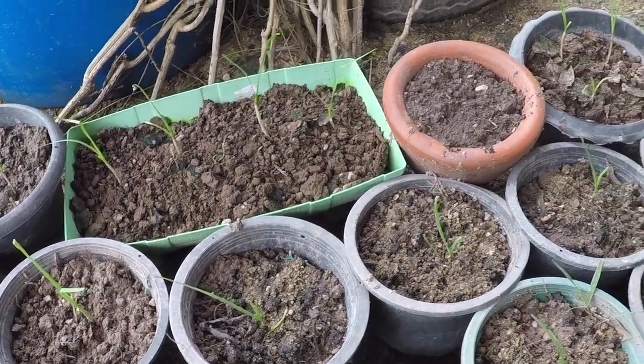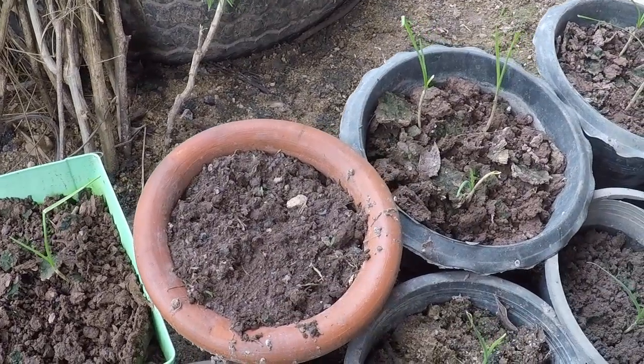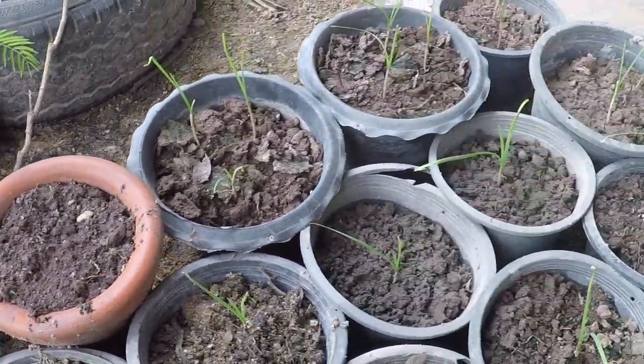We'll keep everyone updated on how they're getting on. From just such a small box we've got probably 30 to 40, and every single one has taken. You might say that's not taken, but I've got some kachai in there too.